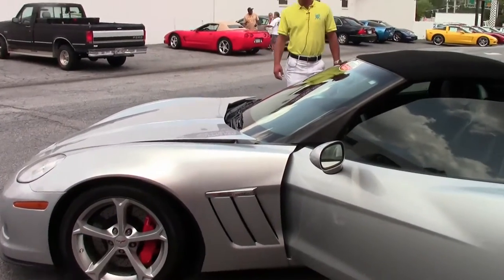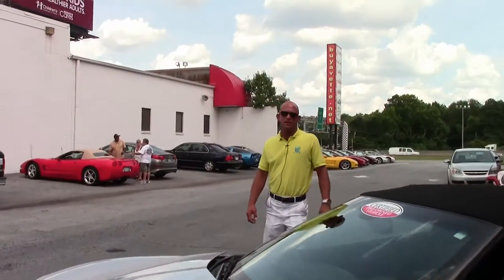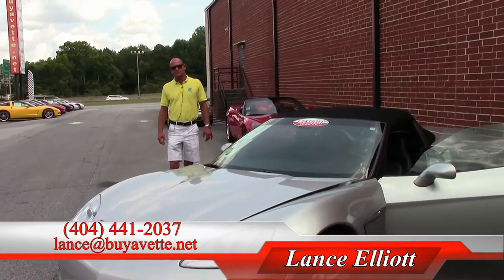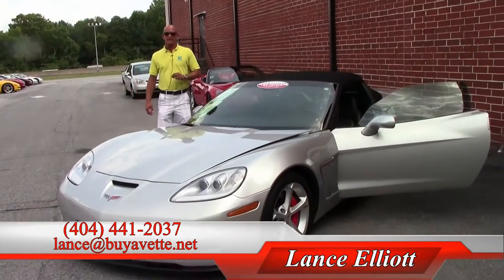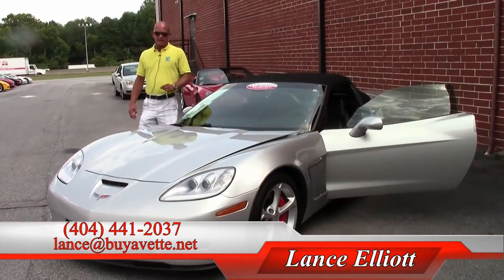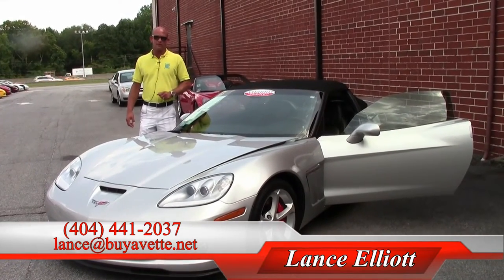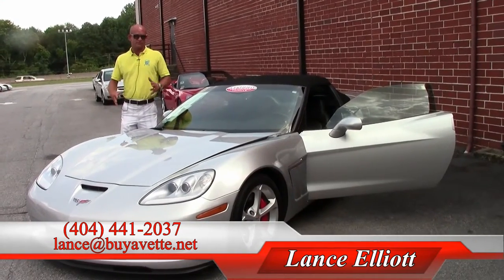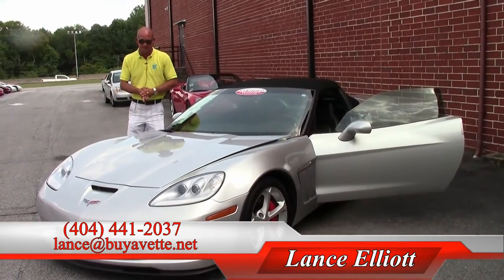I would love to have the opportunity to show you this beautiful car. Please give me a call on my cell phone, which is 404-441-2037, or shoot me an email at lance@buyavet.net. Thanks so much for watching. I'm looking forward to hearing from you real soon to show you this beautiful Corvette or any of the other 100 to 150 we have in stock at all times. Thanks and have a great day.